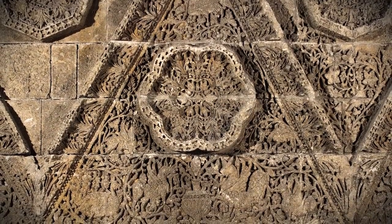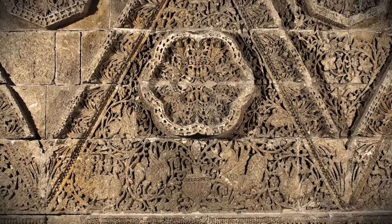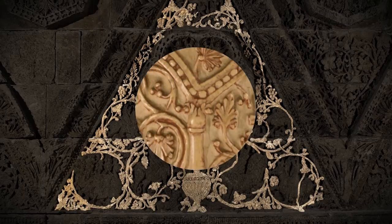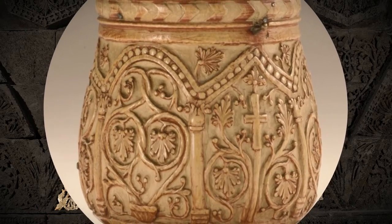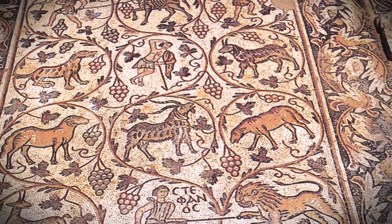By looking closer at the façade's ornamentation, we may be better able to answer this difficult yet important question. Much of the surface is covered with grape vines, a motif that in many pre-Islamic cultures signified wealth, fertility and prosperity. In the early Christian period, grape vines also came to symbolize God, and at this time many mosaics of grape vines were incorporated into church decoration throughout the Near East.